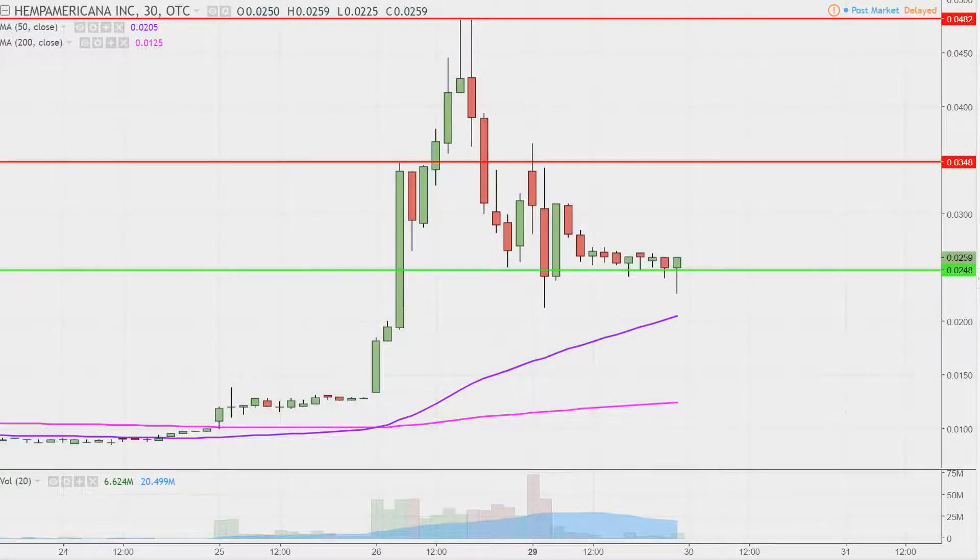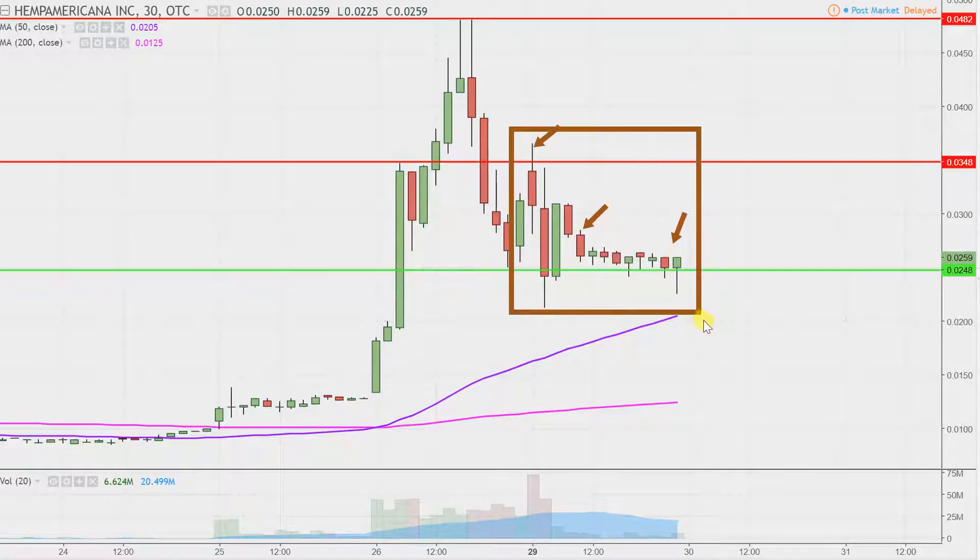Real quick, what do I mean by 30 minute in case maybe you're new to charts? Instead of just one of these candlesticks here representing one day's worth of price action, which is what you would normally see, each one represents 30 minutes. So while this here may look like several days worth of time, it's actually just today's price action broken down into 30 minute time slices.